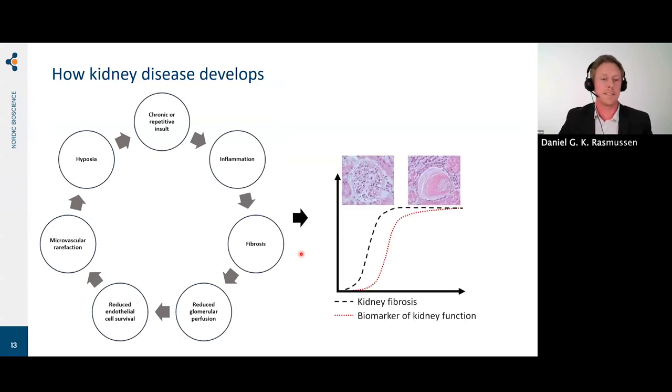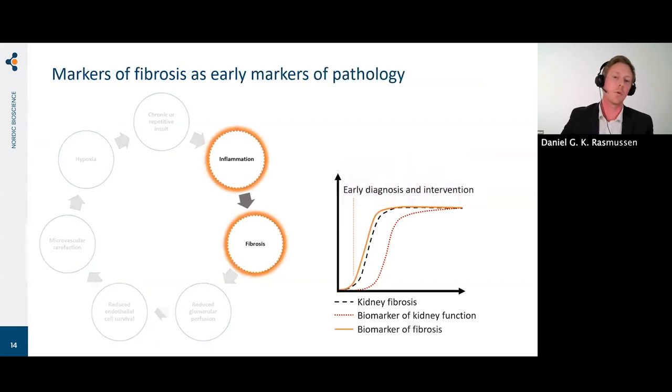When humans are born, most of us know we are born with a large reserve of functional units in the kidneys — nephrons. You can lose quite a large proportion of these functional units before it becomes apparent by a rise in functional markers. At the point where markers are rising, there's already a substantial and potentially irreversible fibrosis present. What we and other groups are focusing on is finding and identifying markers of inflammation and fibrosis that more closely mirror the fibrosis taking place and would provide early diagnosis and intervention markers.